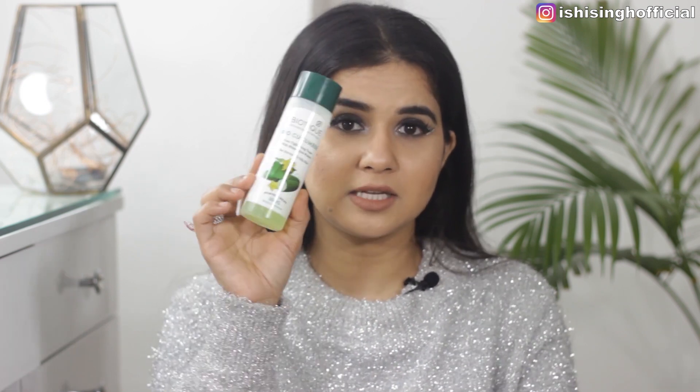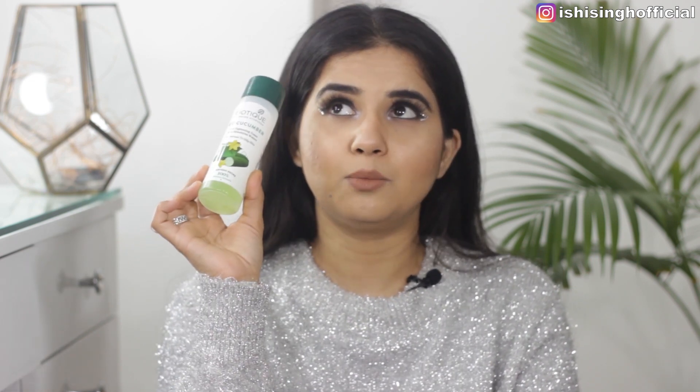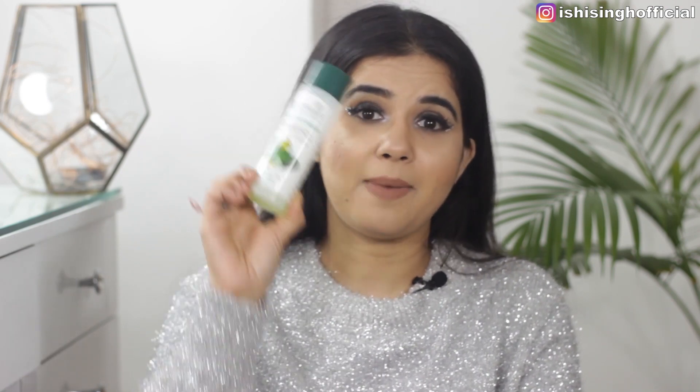After cleansing, I use a toner, and there are two I've loved this year. The first is the Biotique Bio Cucumber Pore Tightening Toner — this isn't new to me, I've been using it for over three years. It's been a constant, I've purchased tons of bottles, and that's why it's one of my best of 2020.